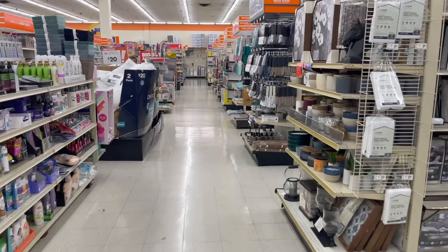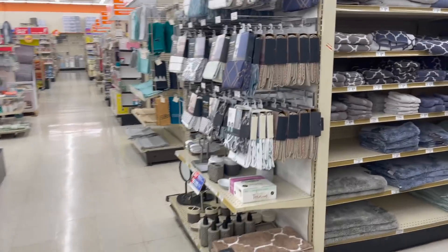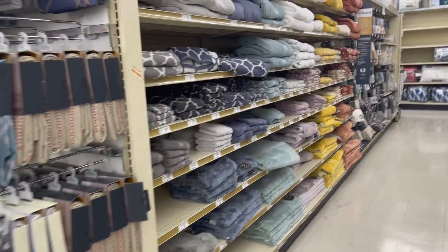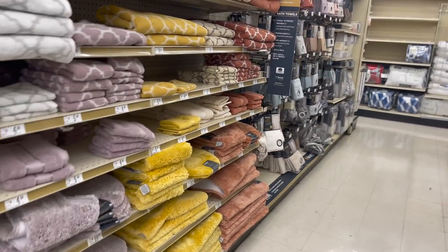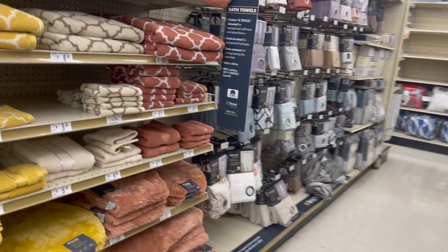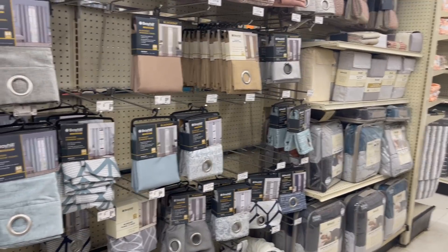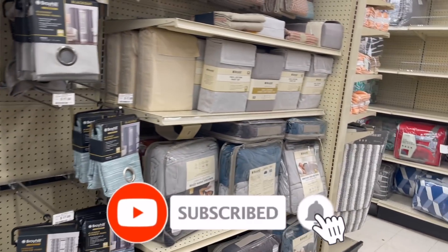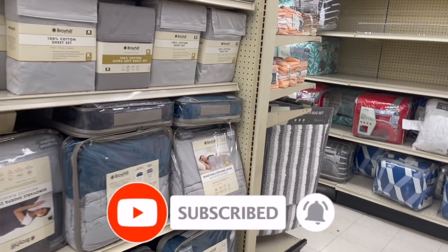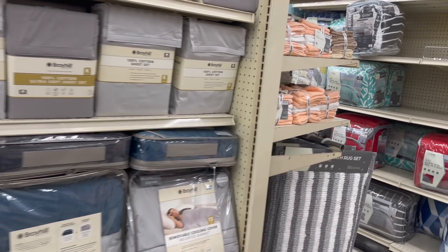Well guys, that is all of the Christmas that I saw at my local Big Lots. I hope you guys enjoyed this video. Don't forget to enter for those amazing giveaways — I will link all of those at the end of this video. I hope you guys are having a fabulous, blessed day. Thank you so much for taking the time to watch my videos. If you like these videos, please like, subscribe, and hit that notification bell so you never miss an episode. You guys stay blessed. Bye!